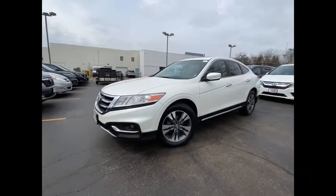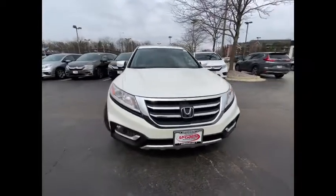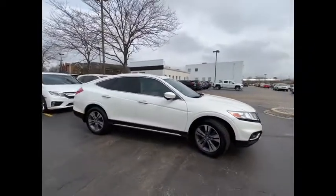Come test drive the 2014 Accord Crosstour. Versatility — is it a sports car, or pack it full of gear and it becomes an SUV? Accord Crosstour.